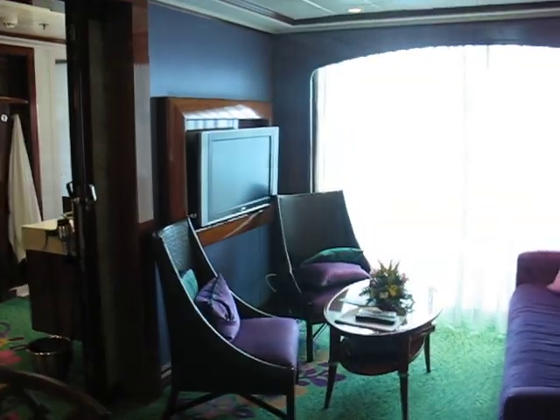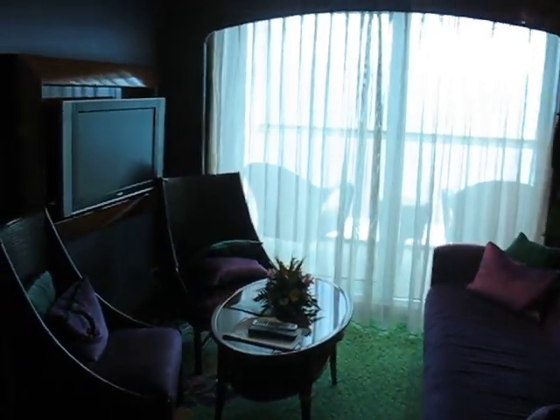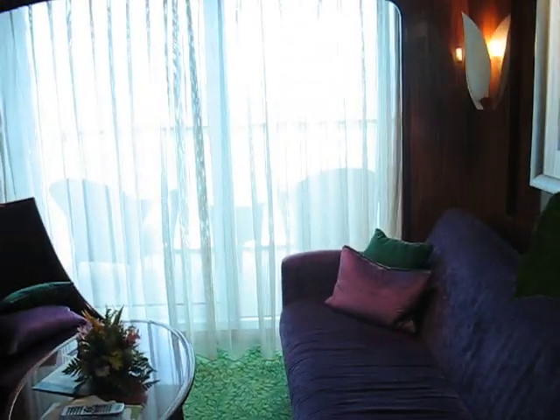Coming around to our living room, which has a nice couch that makes a bed. No one's sleeping there, however.